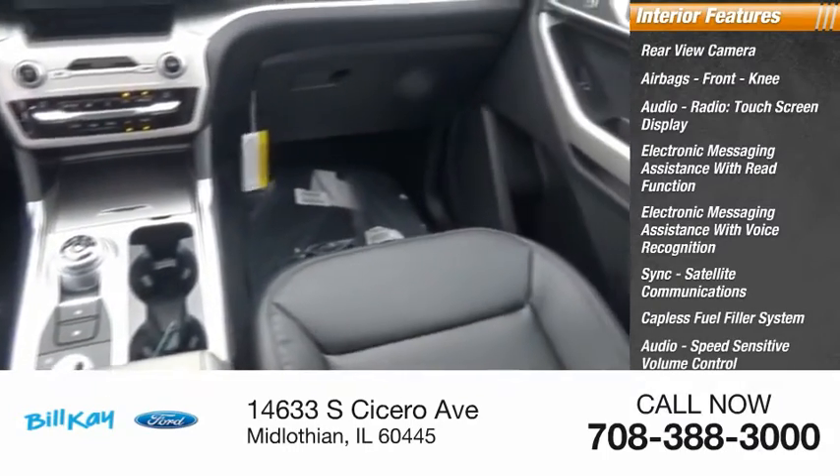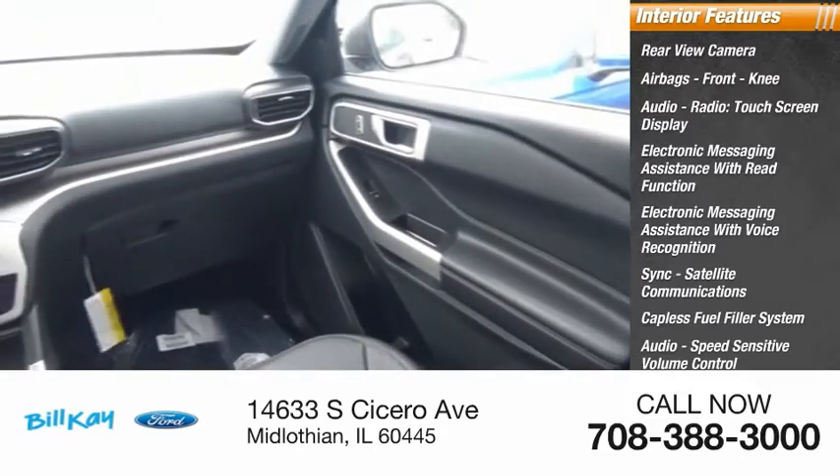Additional features include audio with speed sensitive volume control, cruise control, cargo area, and a 12-volt power outlet.